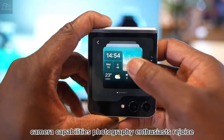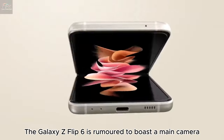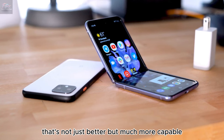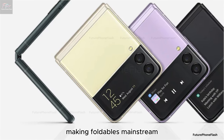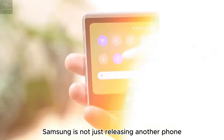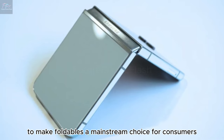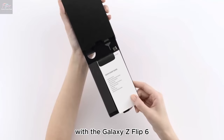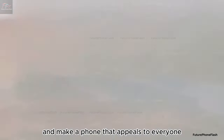Camera capabilities — photography enthusiasts, rejoice! The Galaxy Z Flip 6 is rumored to boast a main camera that's not just better, but much more capable, possibly putting it on par with the top smartphones out there. Samsung is not just releasing another phone; they're on a mission to make foldables a mainstream choice for consumers. With the Galaxy Z Flip 6, they're looking to address previous criticisms and make a phone that appeals to everyone.